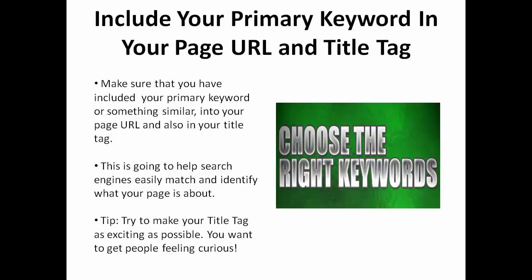This is going to help search engines easily match and identify what your page is about. Try to make your title tag as exciting as possible — you want to get people feeling curious.